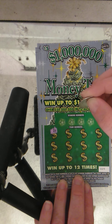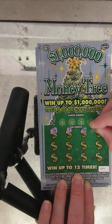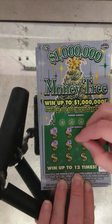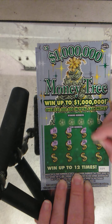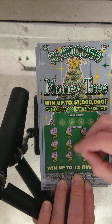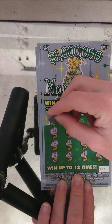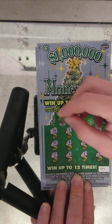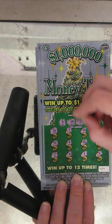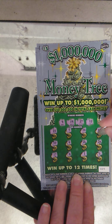Ticket 29: numbers are 23, 7, 14, 15, 30, 4, 26, 28, 17, 8, 1, and 3. No symbols. Winning numbers are 9, 19, 27, and 12 — no matches, nothing on the first ticket. These are second chance entries.